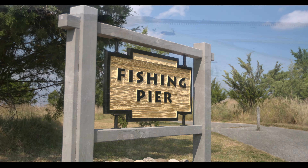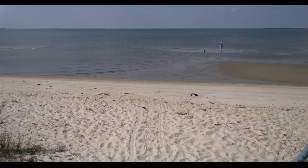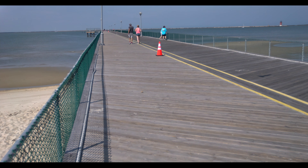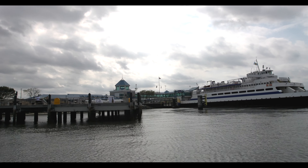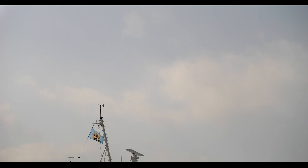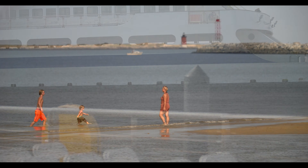It is recommended to paddle on an incoming tide if you leave from Cape Henlopen towards Lewes. Please paddle a safe distance around the Cape May Lewes Ferry Terminal. On your way, you can stop for a beach break at Lewes Beach.